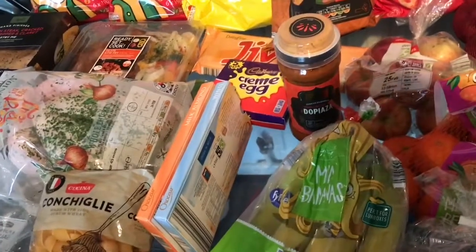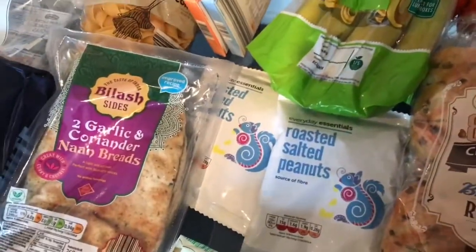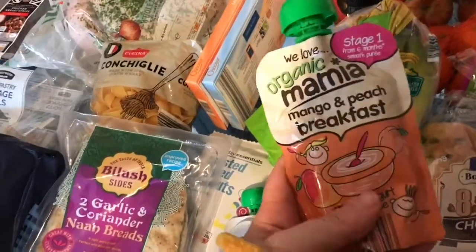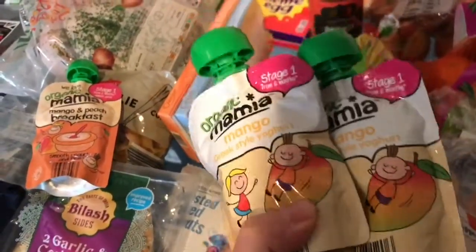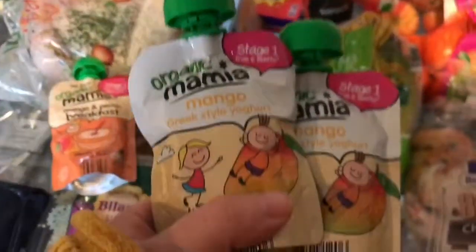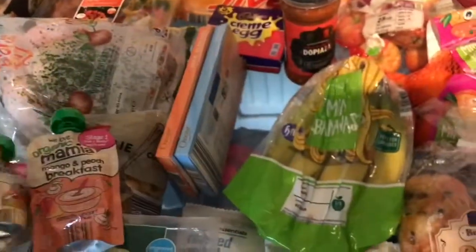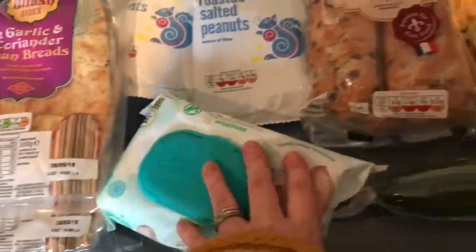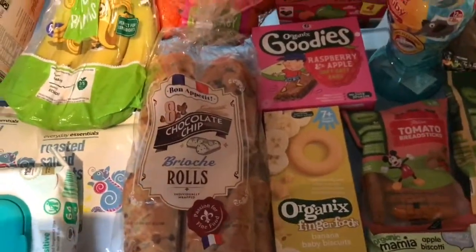We got some roasted salted peanuts — these are for Stu, and Thomas really likes those too. For Edward, I picked up mango and peach breakfast pots and two of the mango Greek yogurts, as he likes these and sometimes has them for breakfast if we're in a rush to get to baby sensory. He'll have some of these with some fruit. We also got some white bread — you can never have enough — and some chocolate brioche. The kids like these, but I also like them when I'm in a rush for breakfast.